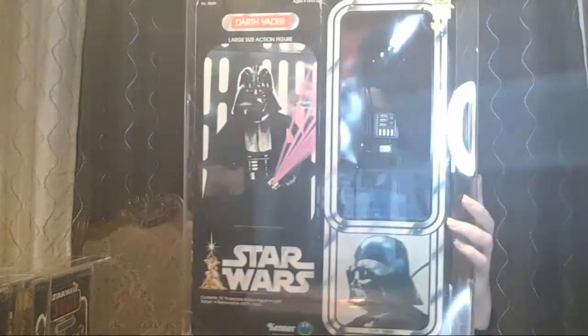I normally do go to Mega Con every year. And then I have a 12-inch Darth Vader — sealed — and this was graded out at a 70 plus.